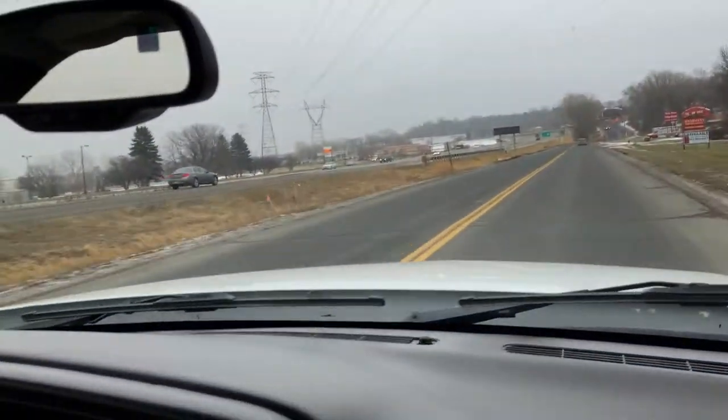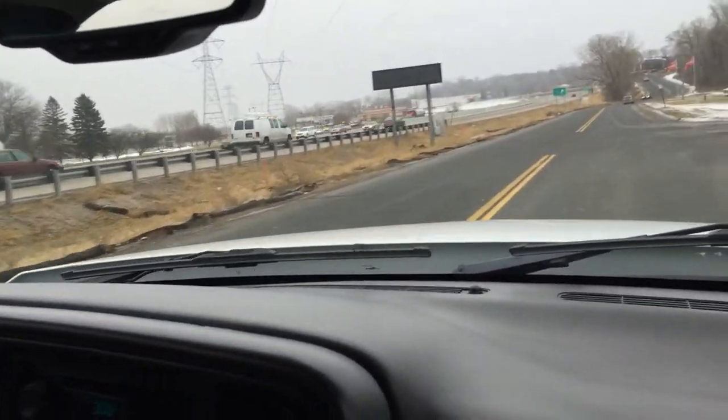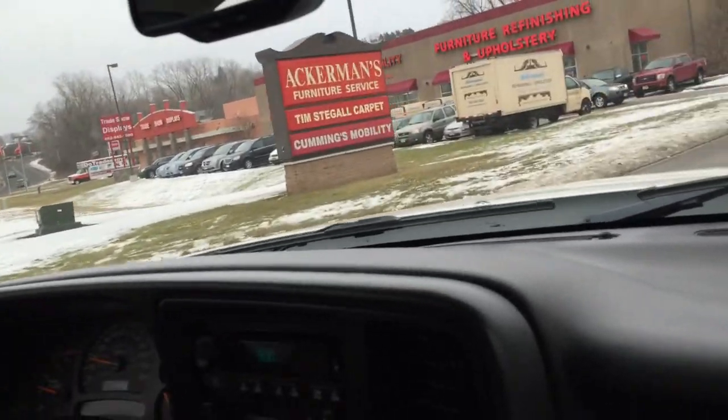It handles well for its size — this is sitting on a one-ton chassis. Now keep in mind: single axle, one ton, crew cab, long bed is extremely hard to find. Normally you would find this configuration in a dually.